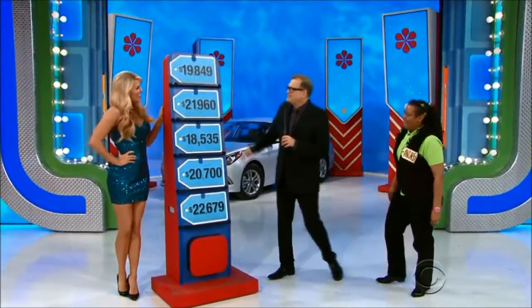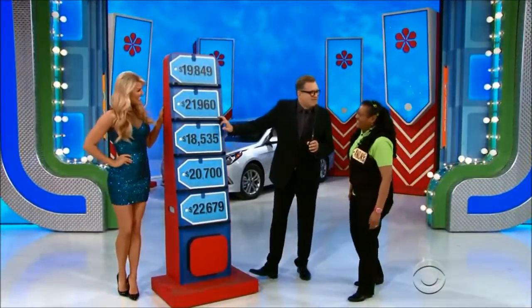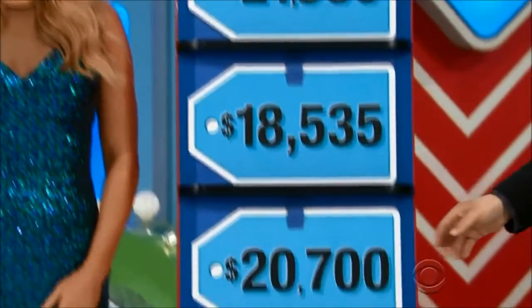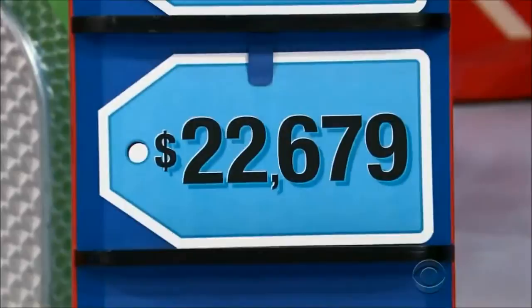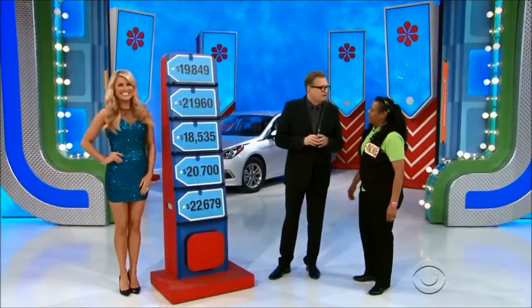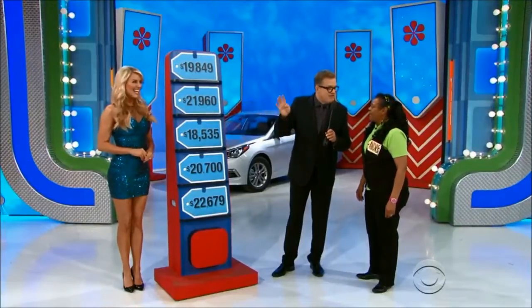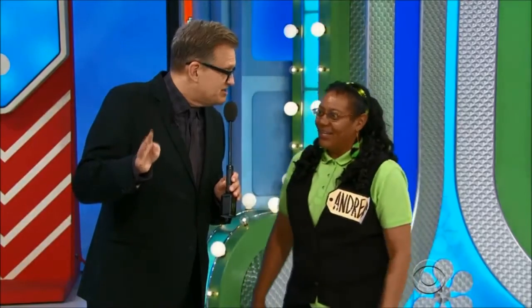Hi Rachel, how you doing? Hey Drew. Hey Andrea. The game is called Five Price Tags, because look what we have here — five price tags: $19,000, $21,000, $18,000, $20,000, $22,000. One of those is the price of the car. Now, you don't get any free picks in this game. But if you play your cards right and know about these little items we're going to show you, you can get four picks. We want to get all four picks so you've got a good chance of winning this car.